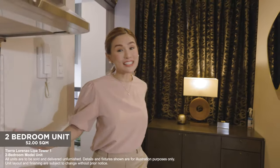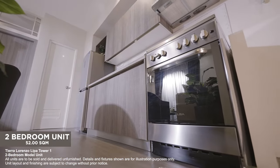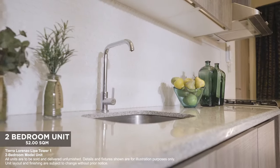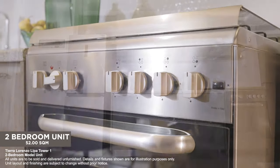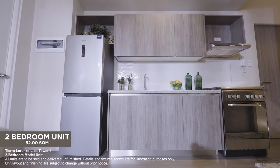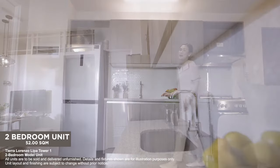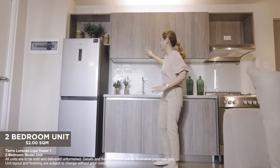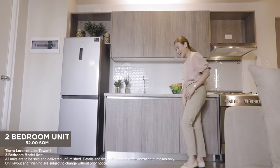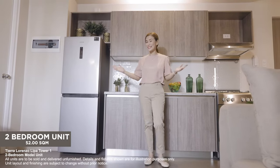We start off at the kitchen that invites you to flex your culinary skills. Every two-bedroom unit has built-in kitchen cabinets and a spacious countertop. There's also provisions for a gas range or oven for your special baked goods, plus a space for your refrigerator. You've got all the room you need for ingredients, snacks, and supplies in your cupboards.